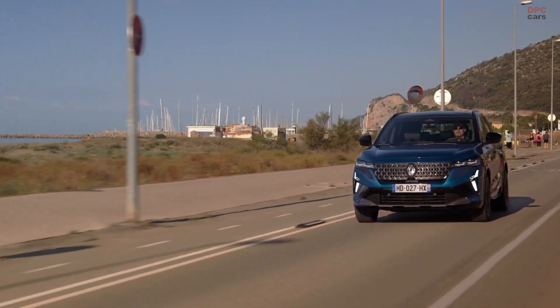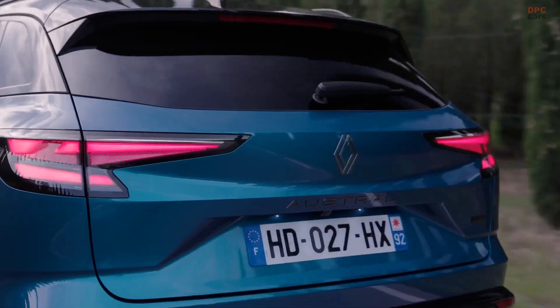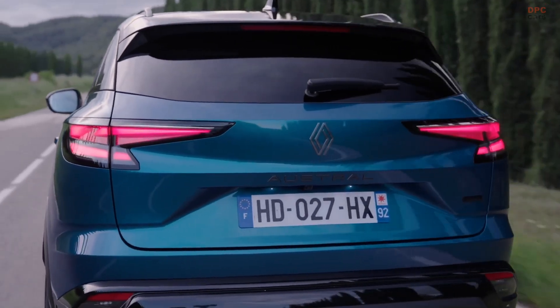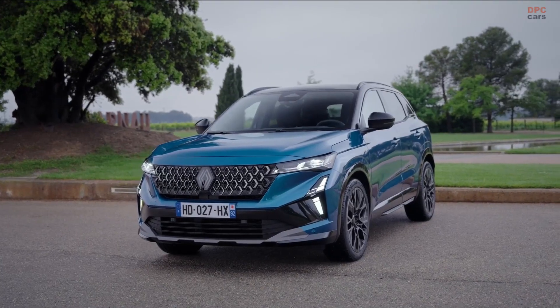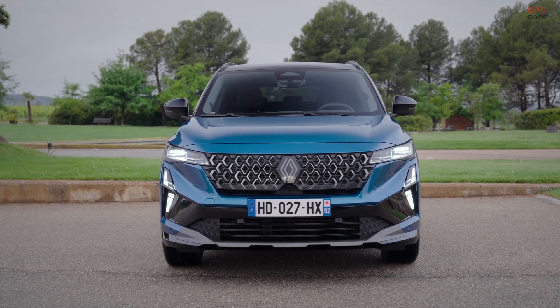Renault is continuing its charge toward hybrid innovation, and the latest update to the Austral proves just how far the brand is pushing boundaries in the compact SUV segment. What sets the new Austral apart is not just its stylish makeover, but what lives beneath the hood.